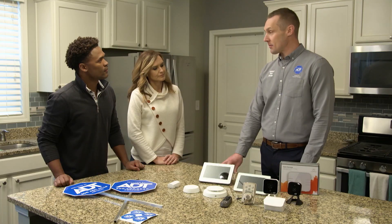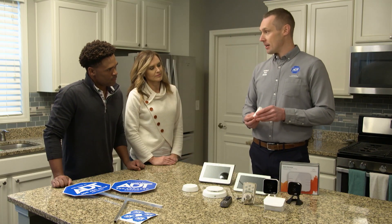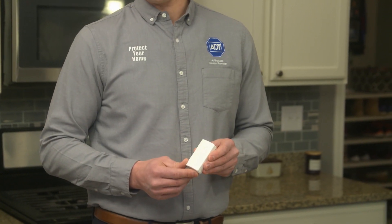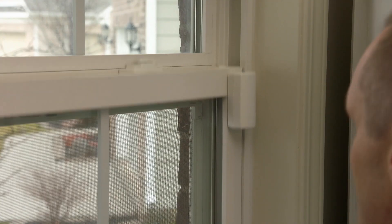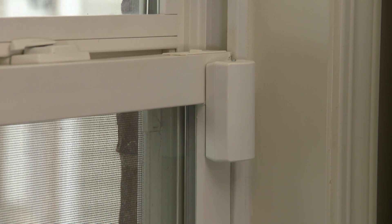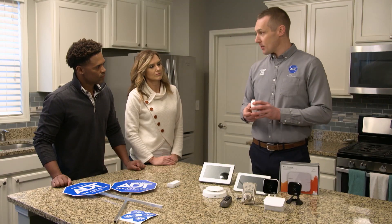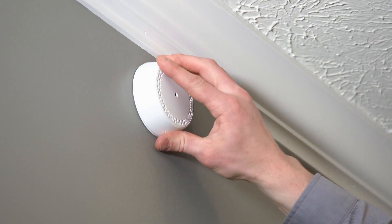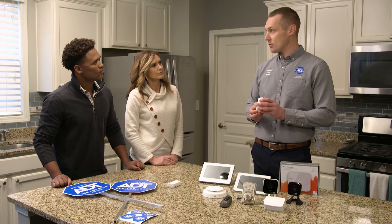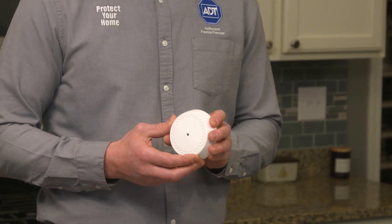The ADT rep begins by showing them what will be installed, starting with family safety. He introduces the shock detector, which activates whether a door or window is opened, closed, or struck in an attempted break-in — stopping an intruder before they're inside. He also shows the glass break detector, which is placed in a room with many windows to listen for the sound of breaking glass and dispatch police if someone shatters a window to get in.